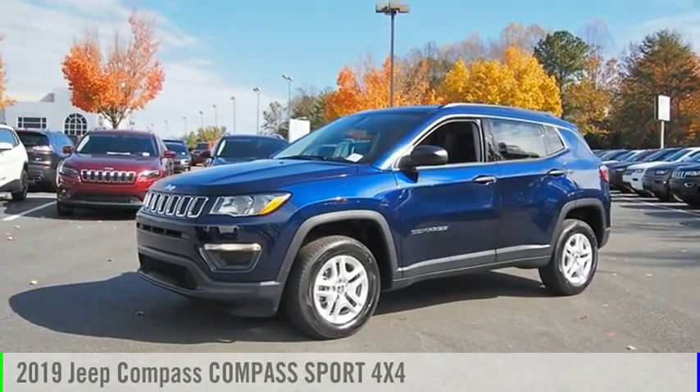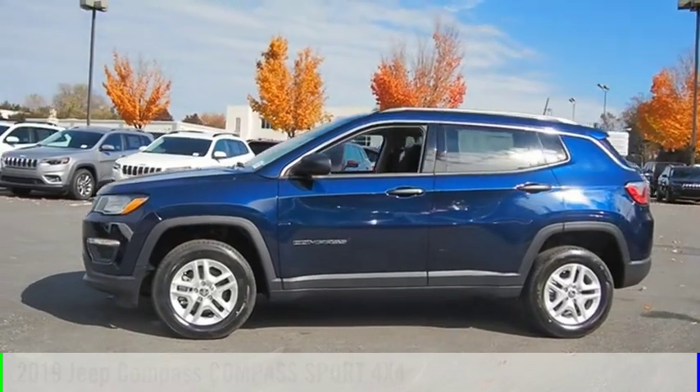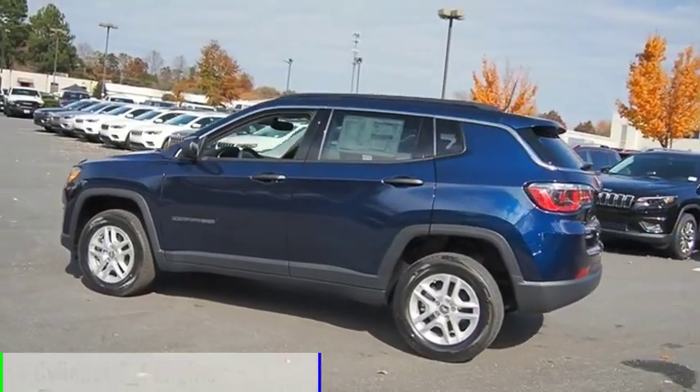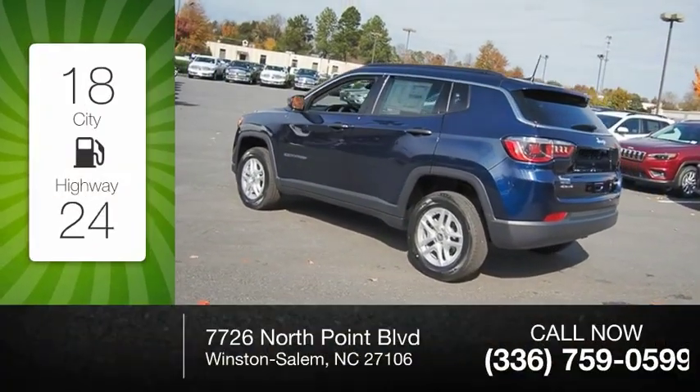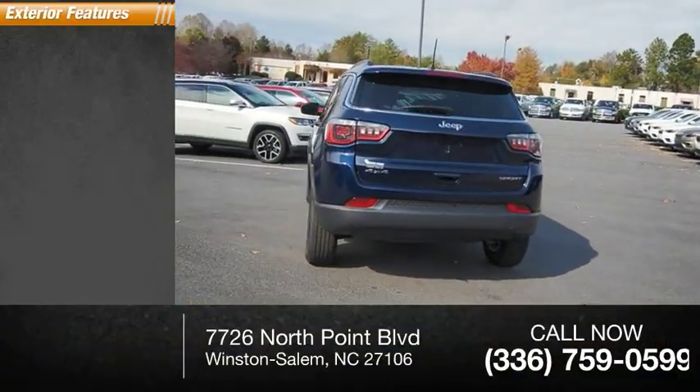Stop by and take a look at the 2019 Compass. This vehicle is powered by a four-wheel drive, four-cylinder 2.4-liter engine. Great fuel efficiency saves you money by requiring fewer trips to the gas station.